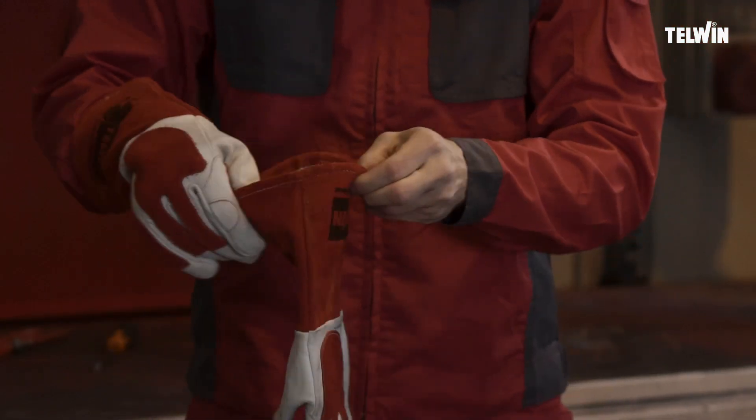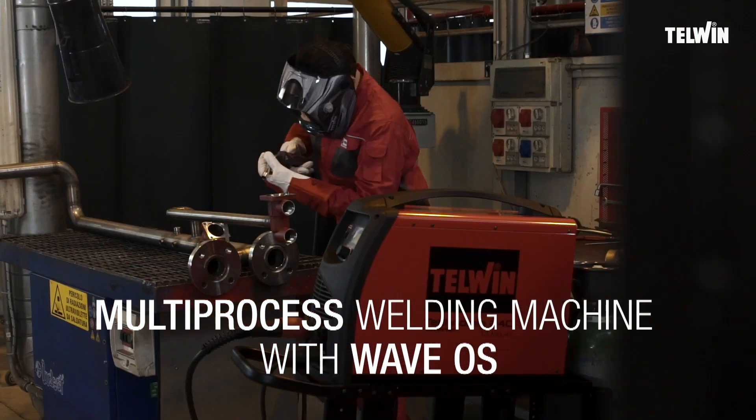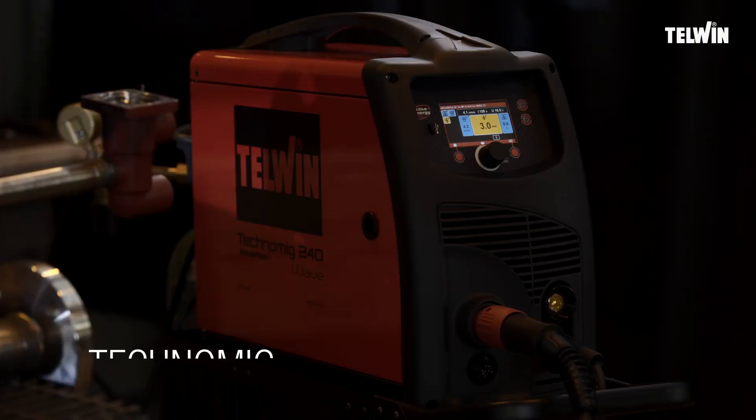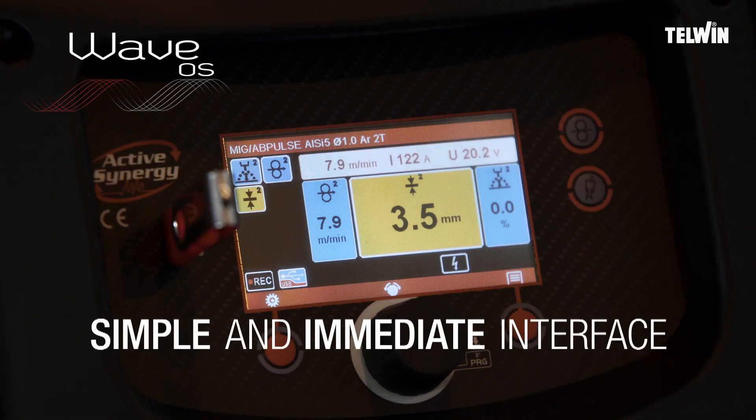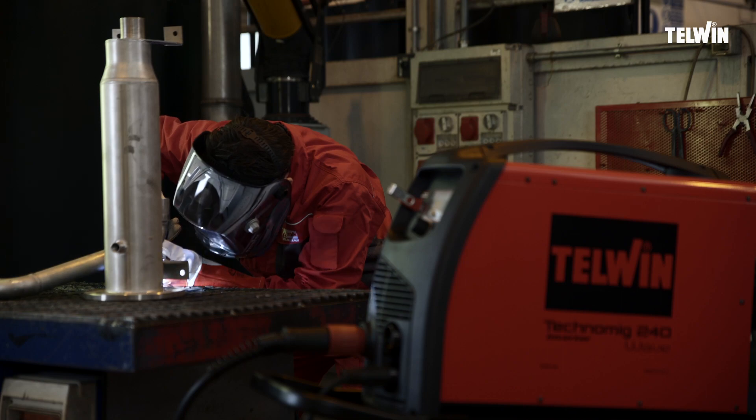When you need a technological, intuitive, versatile, and powerful machine, you need me. My screen makes your work more immediate by keeping the main welding parameters in evidence.